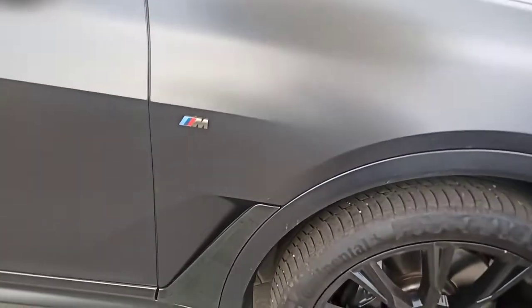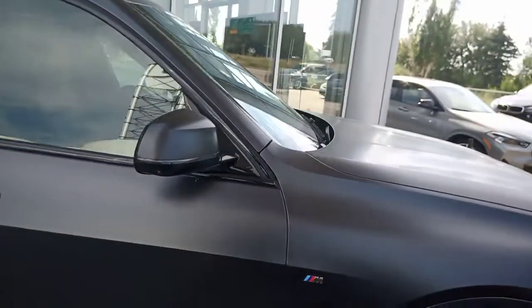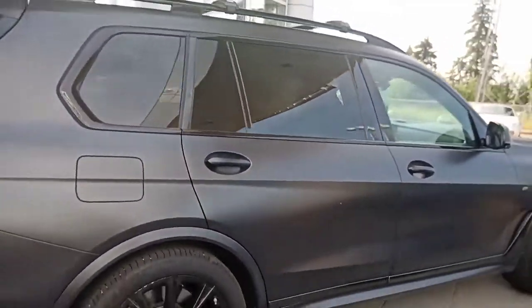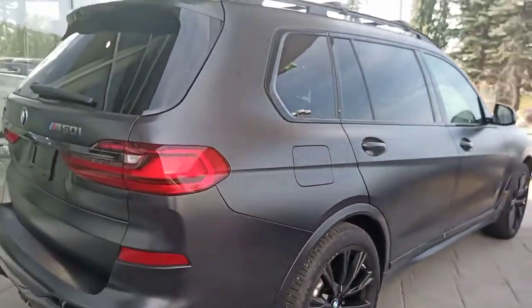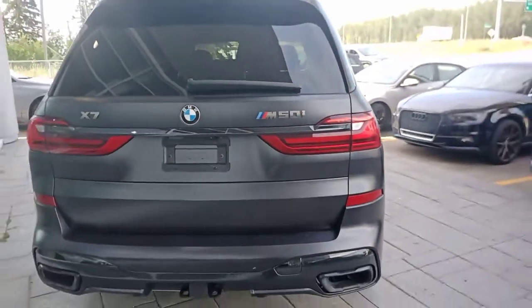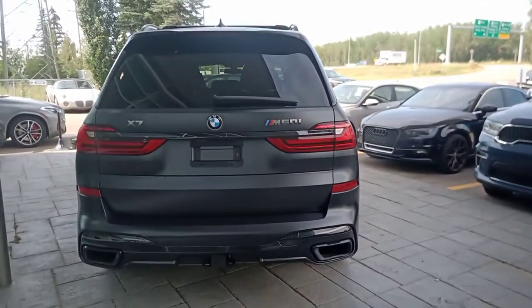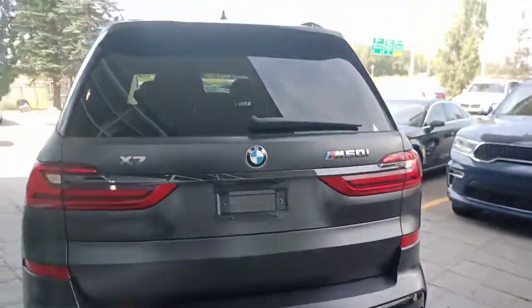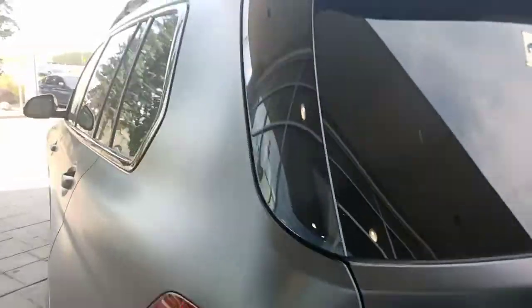This is an M Sport, and what makes this X7 special — this 2021 — is that it's also an M50. We don't see very many M50s. Most of the X7s ordered are the 40i, not the M50.